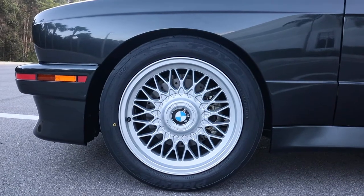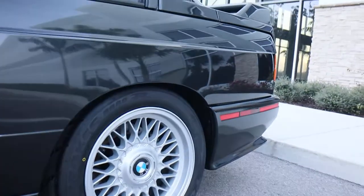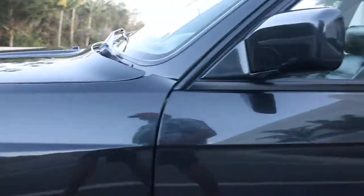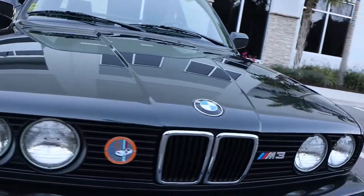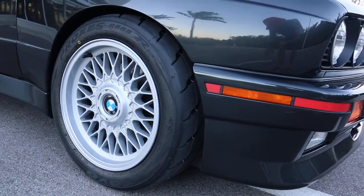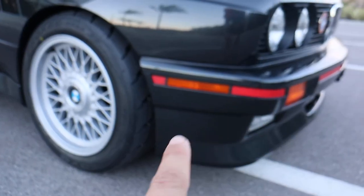We're not trying to hide anything — and there is almost nothing to hide with this car. Look at those wheels: beautiful, no curb rash whatsoever on any of them. The other modification you would have noticed by now is the red stripe along the front and rear bumpers.